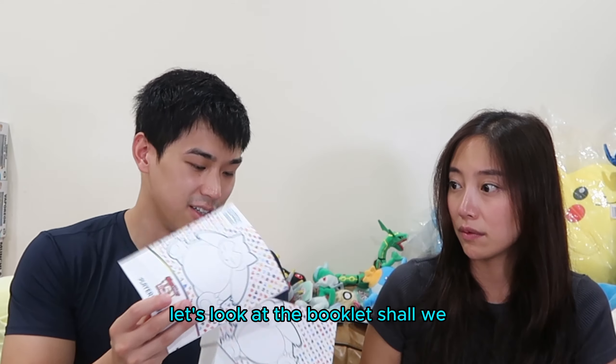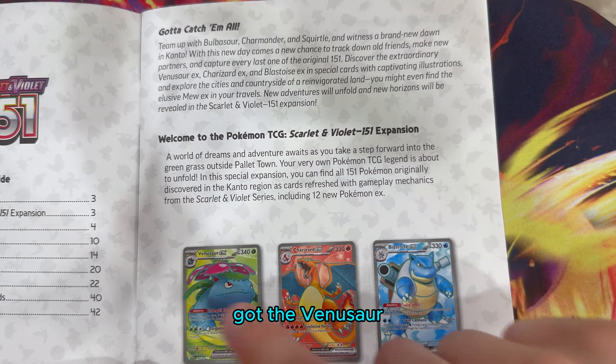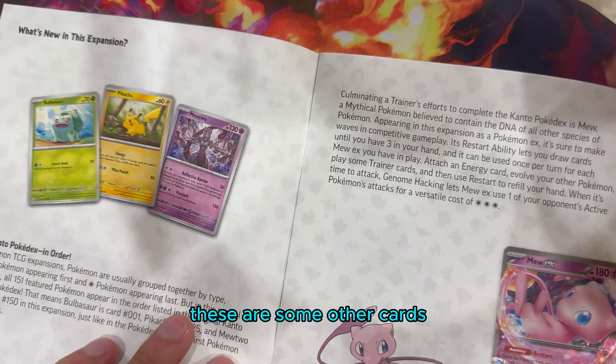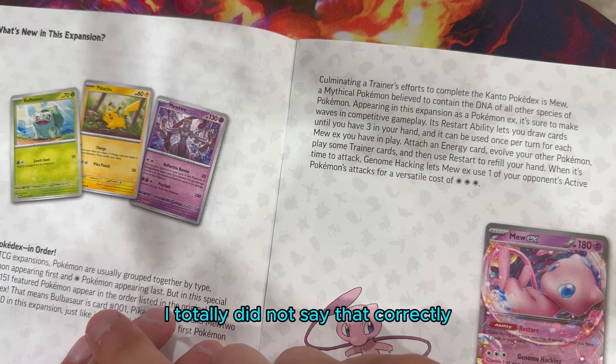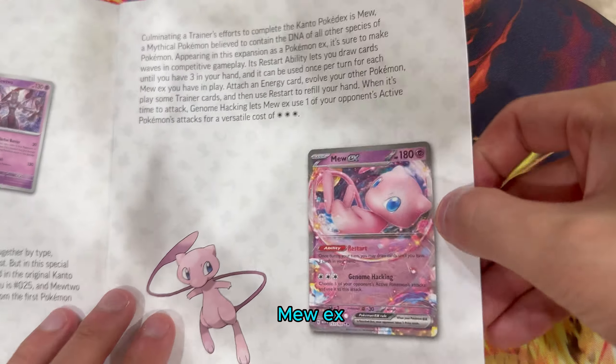Here's the booklet. Let's look at the booklet, shall we? These are some of the cards we can get - Venusaur, Charizard, Blastoise. This is Ninetales. I totally did not say that correctly. It's Pikachu, Mewtwo. We got the new EX. Pretty cool.